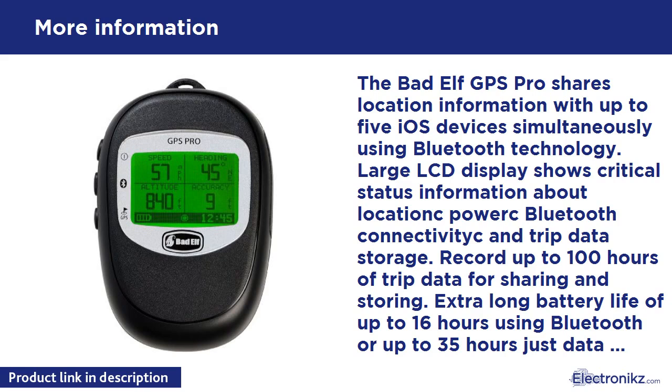The Bad Elf GPS Pro BGPS-2200C, an external GPS receiver, uses Bluetooth wireless technology to feed GPS data directly to up to 5 paired iPod Touch, iPhone, or iPad devices. Satellite lock status, battery life, latitude, longitude, altitude, direction, speed, and time are directly displayed on the backlit LCD screen.